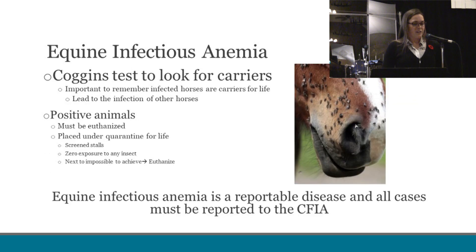With equine infectious anemia, many of you are familiar with the Coggins test, which is the test we use to look for carriers of this disease. This test looks at antibodies in the blood, and the identification of positive animals unfortunately has to lead to euthanasia. There is talk about how you can quarantine animals, but these animals need to be quarantined for life and have absolutely zero exposure to any insect, which is next to impossible. So to protect other horses in the area, these horses need to be euthanized.